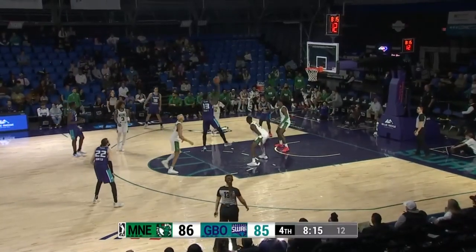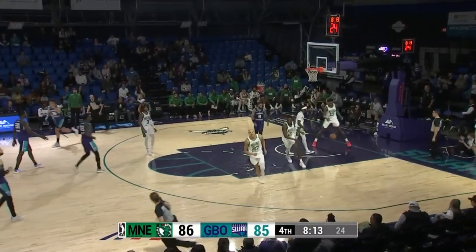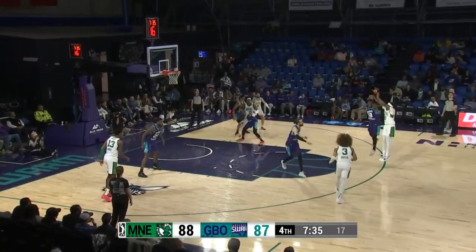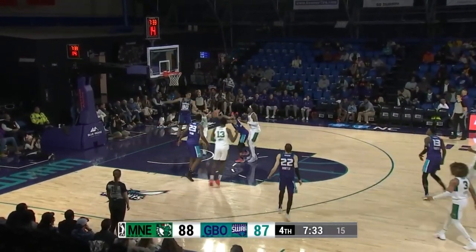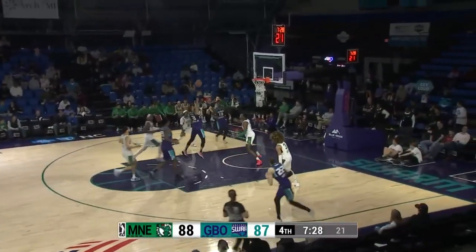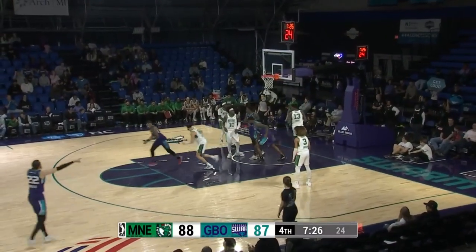Jordan Surincamp wants a goaltend, but it doesn't matter as Trev Scott knocks it down. Fakes the three, steps to the side — long three-pointer up and off the mark. And the rebound by Brown Jr. for the Swarm. He sprints the ball up the floor, across the timeline in the lane — floating right-hander goes in.